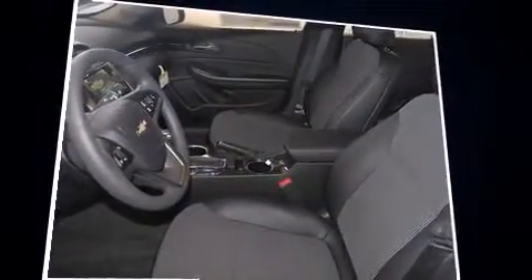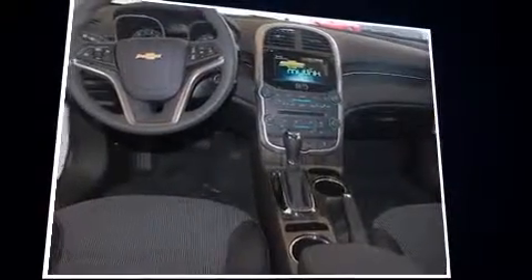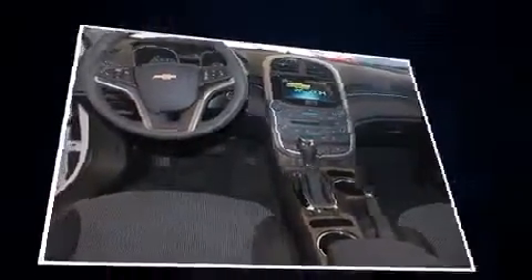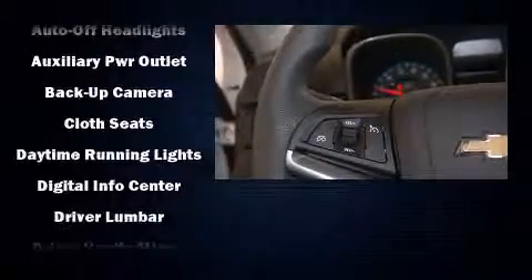Chevrolet prioritized comfort and style by including a tachometer, an outside temperature display, fully automatic headlights, power door mirrors and heated door mirrors, and a split-folding rear seat. Premium sound drives six speakers, providing you and your passengers a sensational audio experience.